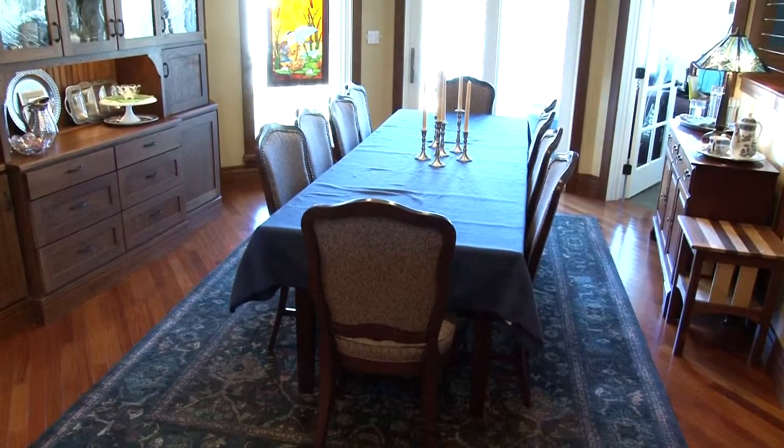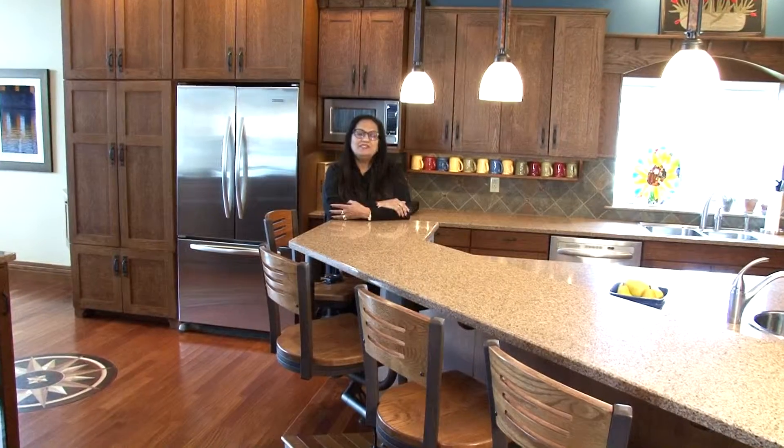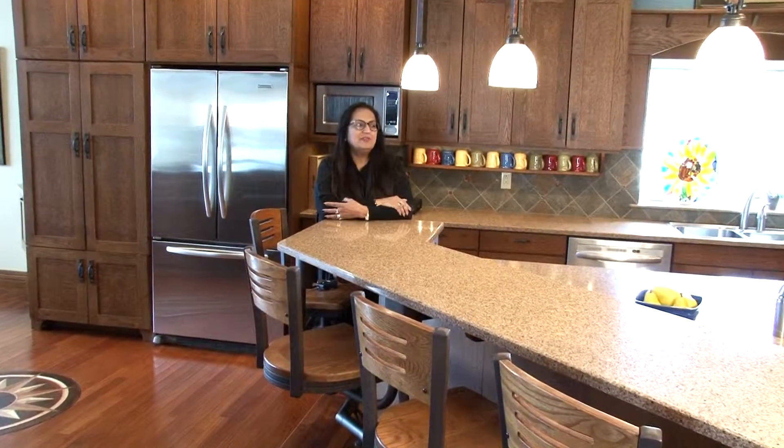The open living space starts with this large dining area with a large built-in china closet finished with hand-blown glass from France. The spotless kitchen is next to the dining area and it's loaded with every possible amenity you could imagine.